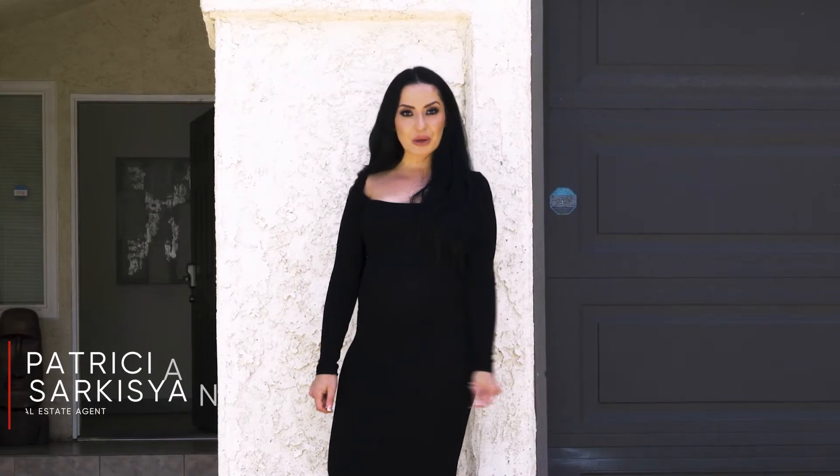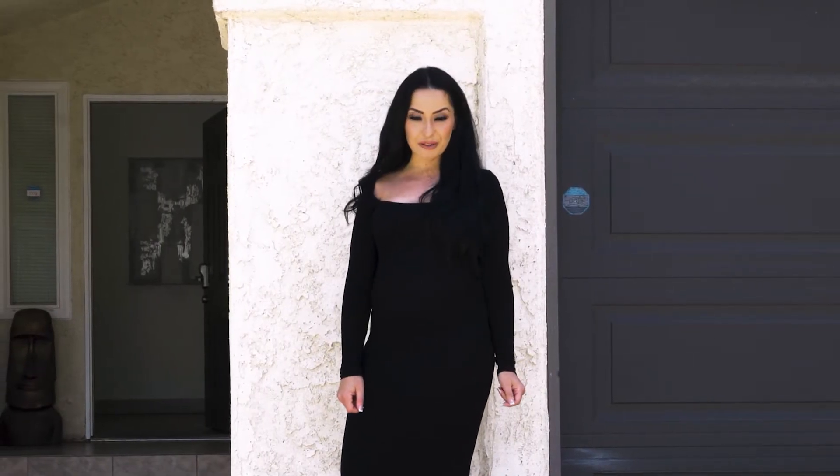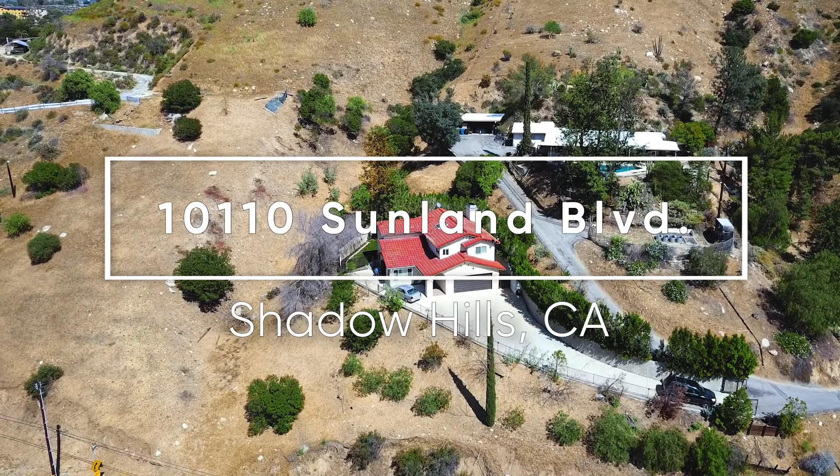Hey there, Patricia here welcoming you to 10110 Sunland Boulevard in the desirable Shadow Hills. Let's take a look inside.